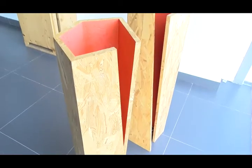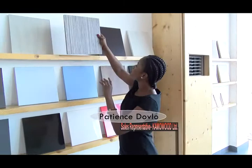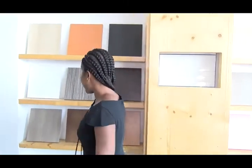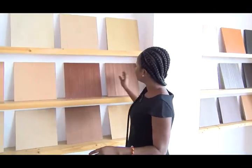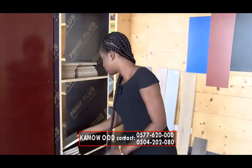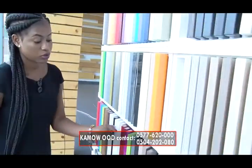We also have OSB board, metallic board, and chip boards displayed here. We have a glossy type, and some of the names include zebrano, wenge, walnut, and cherry. We also have vineyard wood and 3mm options. These are the plywoods. We also have wallpaper and chip board glossy type displayed here, available in nice colors and a variety of options.